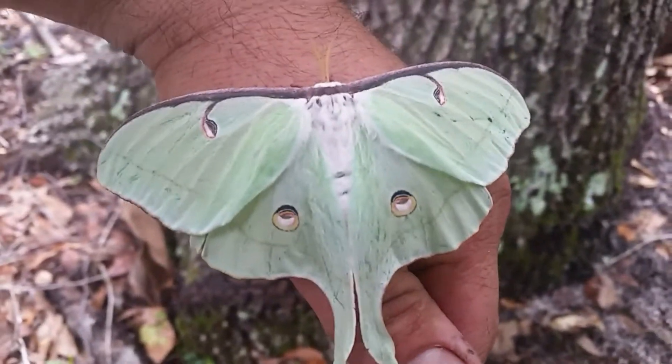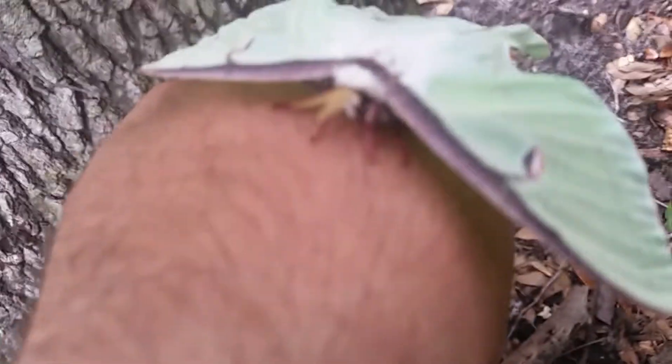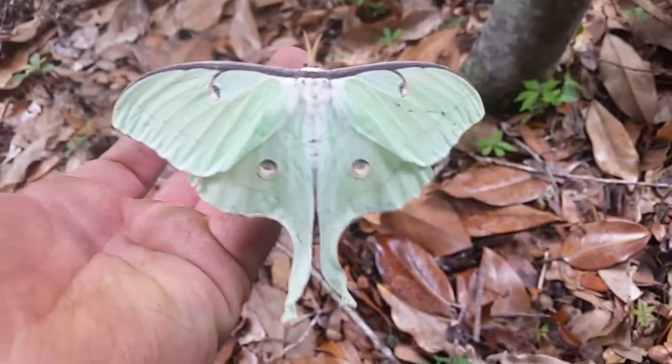This is the Luna moth. This moth's range is quite large, consisting of the entire North American continent, and some specimens have even been found in India.